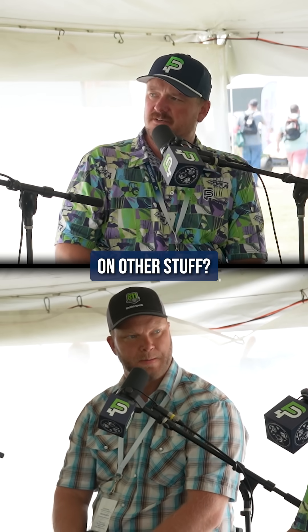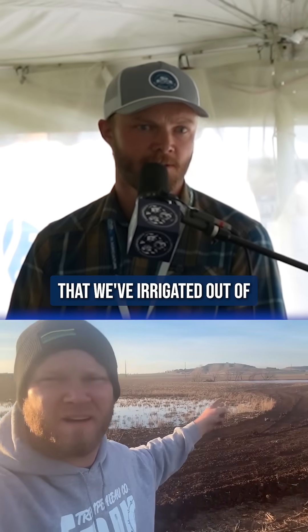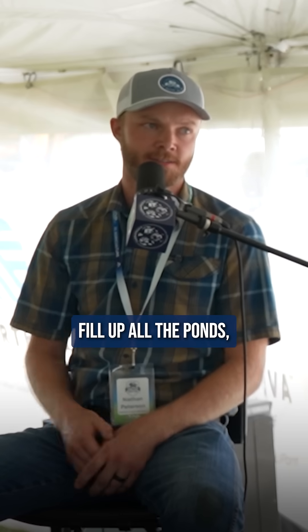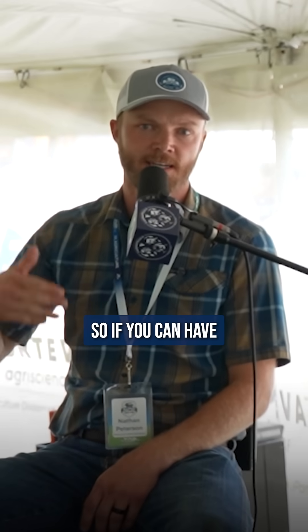Do you guys run irrigation on other stuff? A little, yeah. All of it is kind of limited. We've actually had a reservoir, a big pond that we've irrigated out of for years. That was grandpa's idea because we'd have times of heavy rainfall, fill up all the ponds, and then times of just kind of flash droughts. It's just kind of common. So if you can have just enough water to get through those dry times, it helps our area out a little.